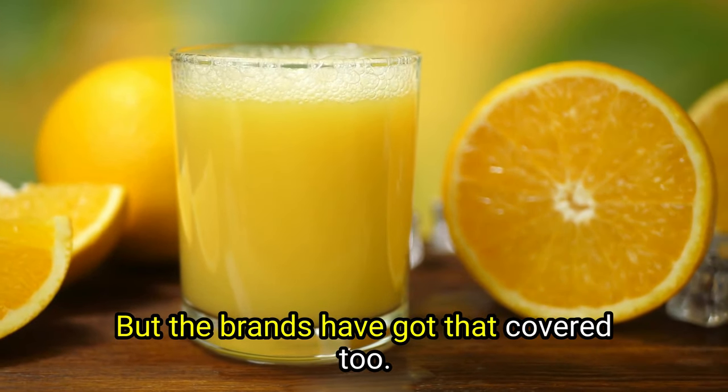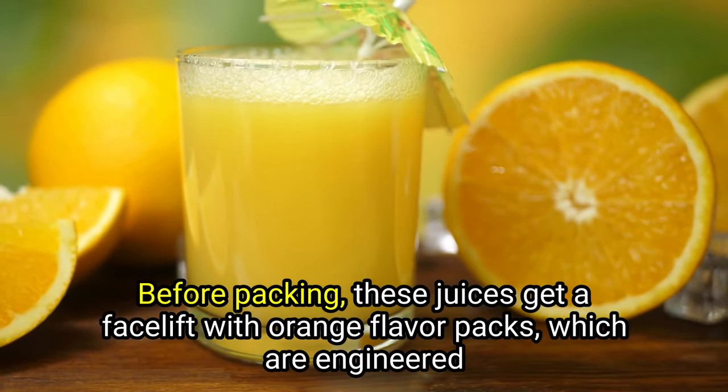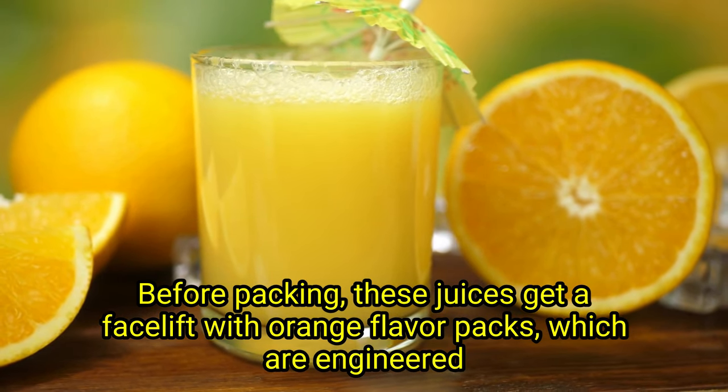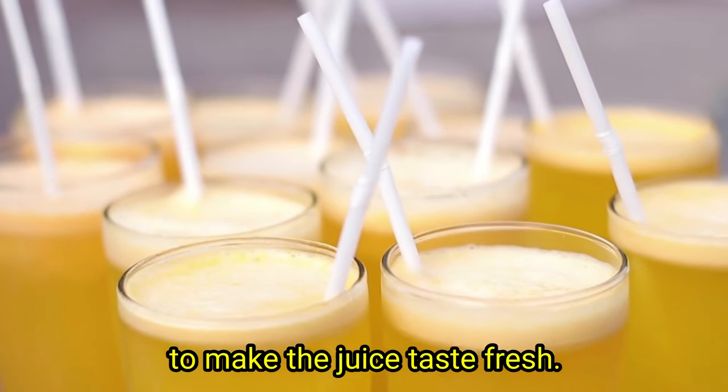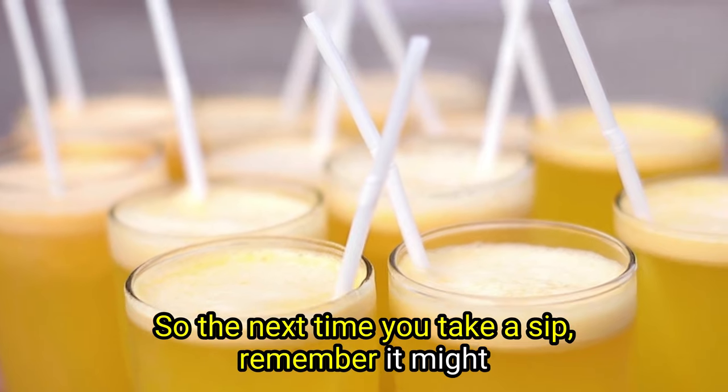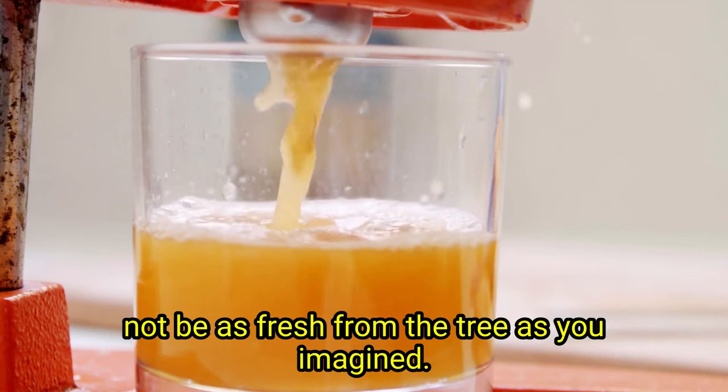But the brands have got that covered too. Before packing, these juices get a facelift with engineered flavor packs, which are designed to make the juice taste fresh. The irony, right? So the next time you take a sip, remember it might not be as fresh from the tree as you imagine.